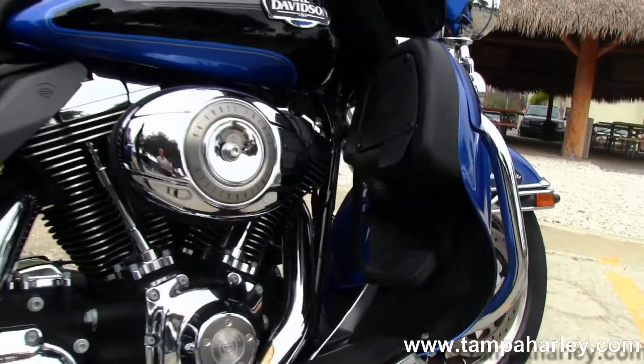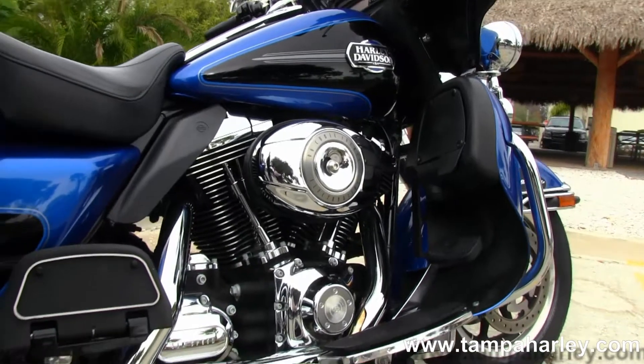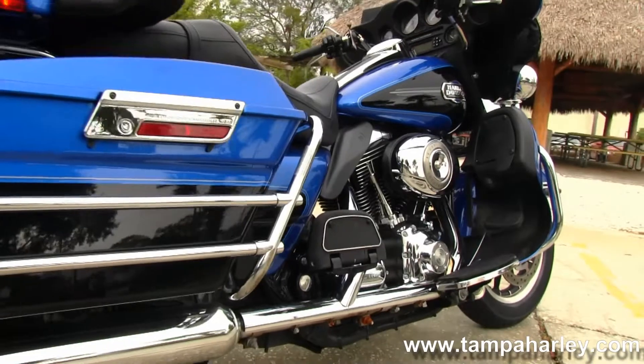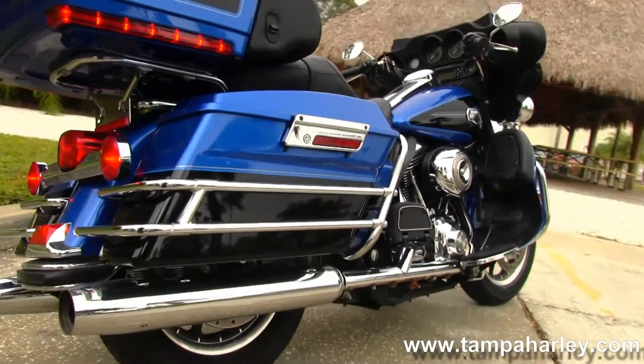Big powerful 96 cubic inch engine with 6-speed cruise drive transmission, all black casings with chrome covers, and full size rider and passenger floorboards with height adjustable passenger boards.